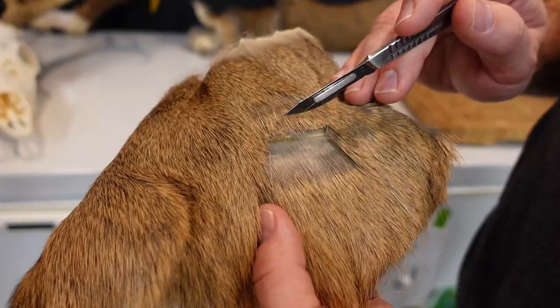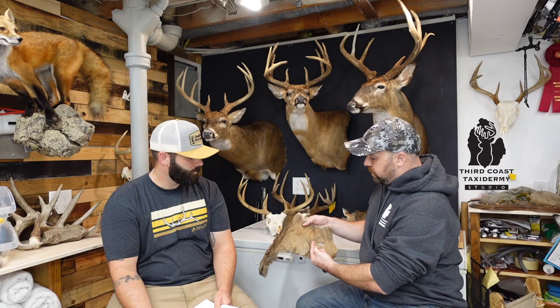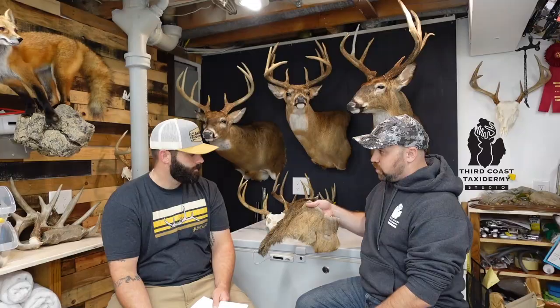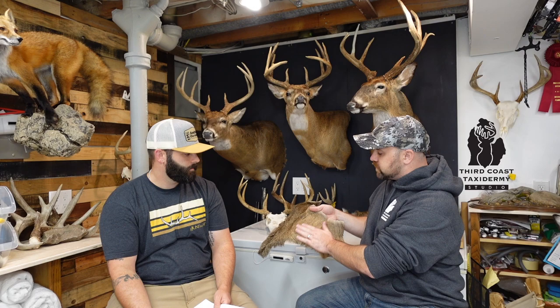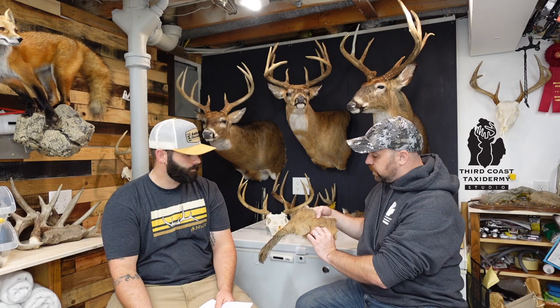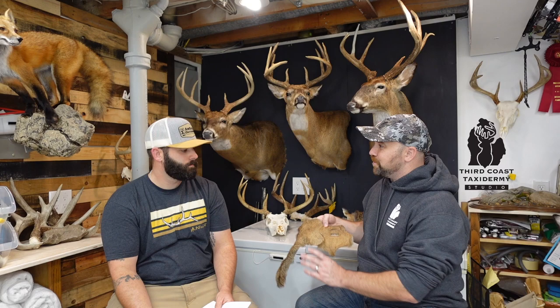Jake shows an example using a piece of tanned skin. You want the knife blade to go in and then come up rather than cutting from the outside. A cut from the back of the skin is much easier to hide and easier to sew up. If hair is cut the wrong way, we can repair it, but it's extra time and work, and it could also shrink the size of the deer's neck on the mount.